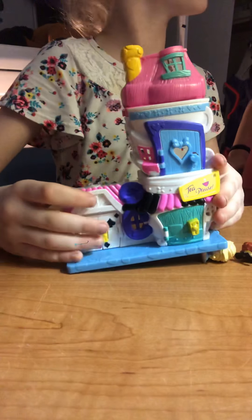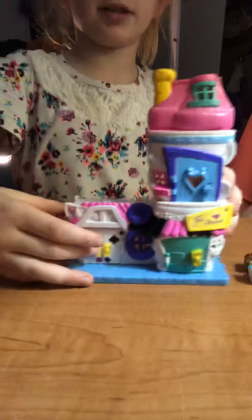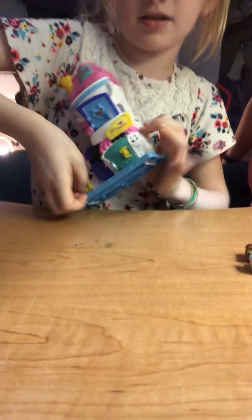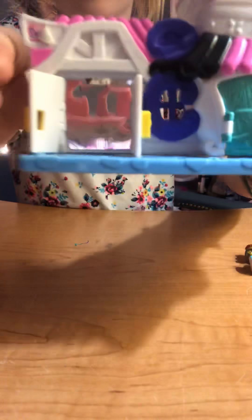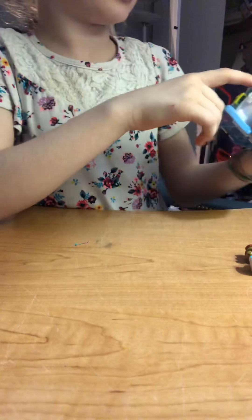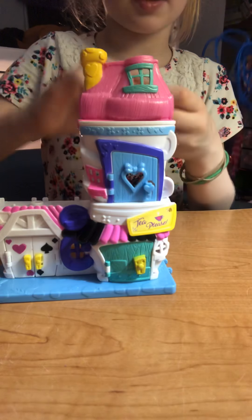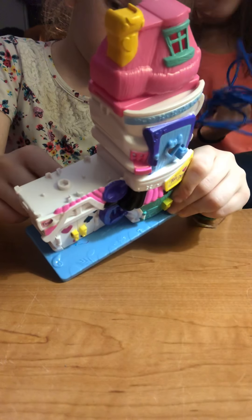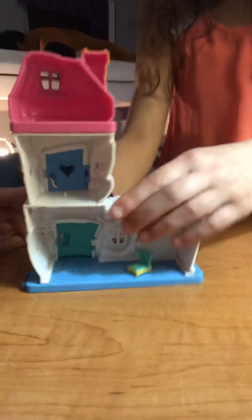The inside is kind of plain but it's still cool. I'm gonna show the outside and Bella's gonna show the inside — my battery is about to die. There's this little mirror. There's another little door, and then there's a little sign that says 'Tea Please,' and then there's another little door. This comes off, and it comes with this little chair too. The inside is kind of plain again — you can see the doors.